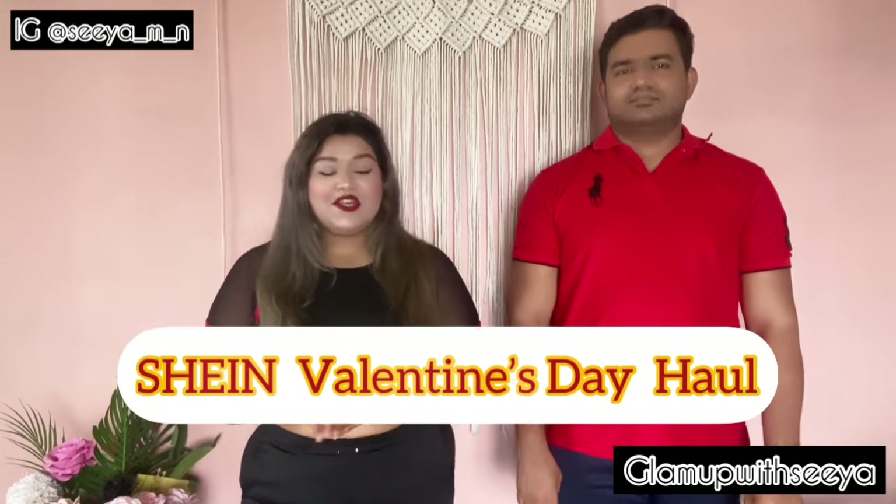Hey guys, welcome back to my channel Glam Up with Siya! It's 2022 and I thought let's do a Shein Valentine's Day haul. In this haul, he has picked outfits for me and I have picked for him. I'm going to give you a complete review with a try-on, so watch till the end. There's a coupon code on screen for an extra 15% off, and Shein is already offering 70% off on their Valentine's Day collection.